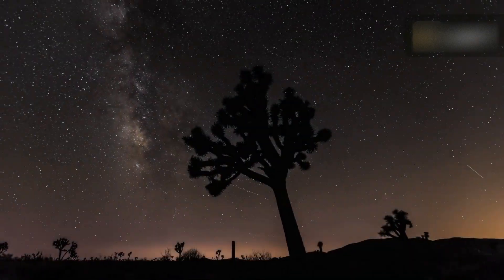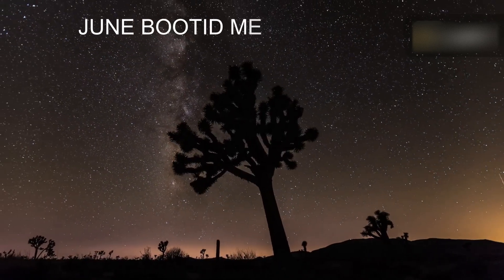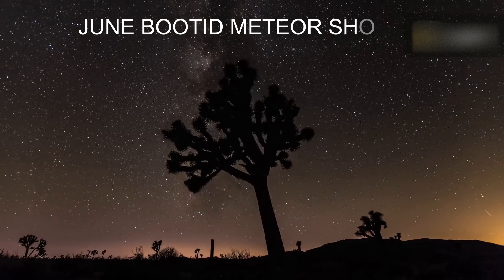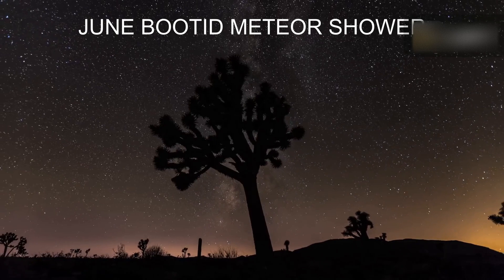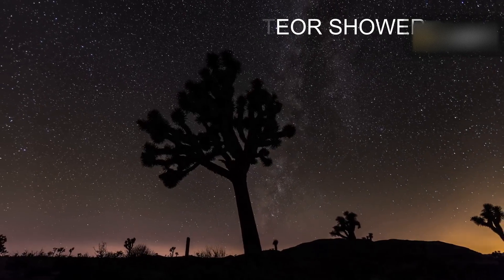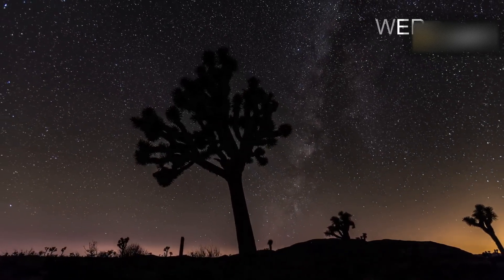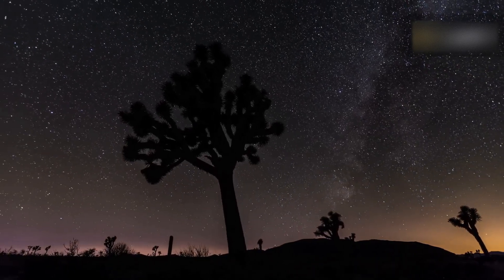The Bootids meteor shower, which has been known to produce unexpected bursts of 100 or more meteors per hour, zip through skies every year in the month of June and July. The good thing about the Bootids meteor shower is that you don't need to use binoculars or a telescope to see it. As long as you're in a dark place, meteors will be visible to the naked eye.